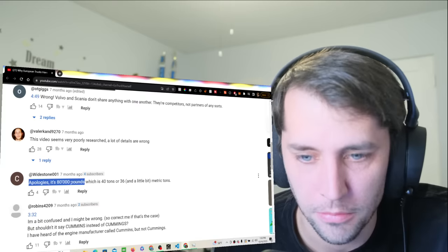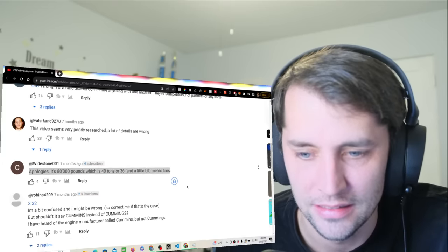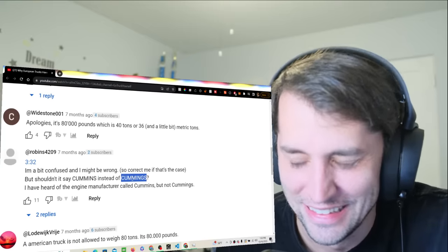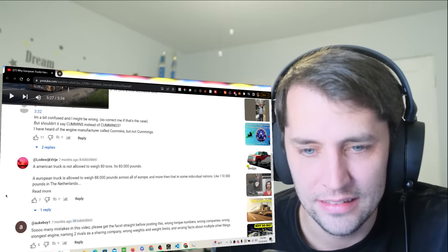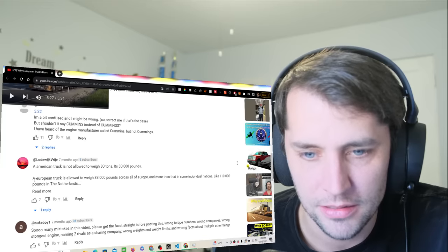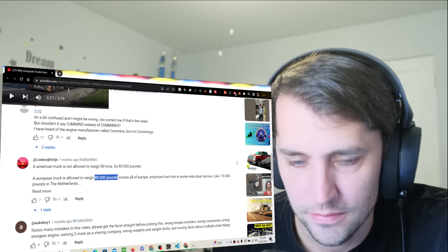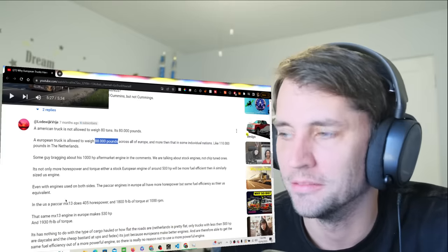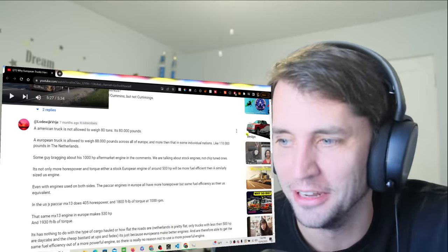Apologies — it's 80,000 pounds, which is 40 tons. So it still is more in Europe. This guy got a lot of specifics wrong, it seems like, but overall the overall message is true: that European trucks can haul more weight.